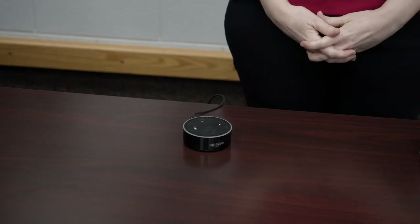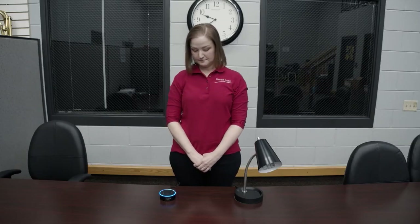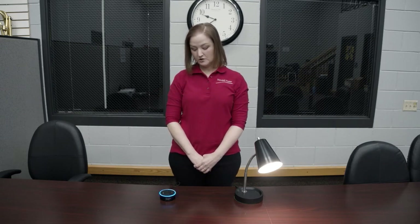This is an Echo Dot, an example of a product from Amazon that allows you to use your voice to turn an appliance on and off in the home. So — Alexa, turn on lamp. Alexa, turn off lamp.